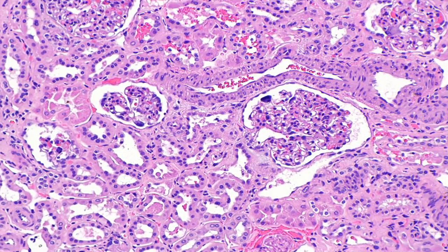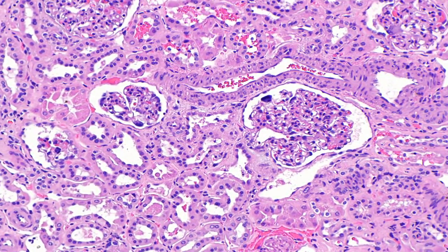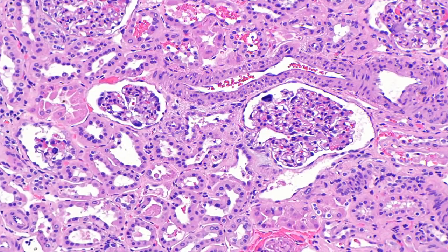The link between multiple myeloma and kidney failure. What is multiple myeloma? Key points.